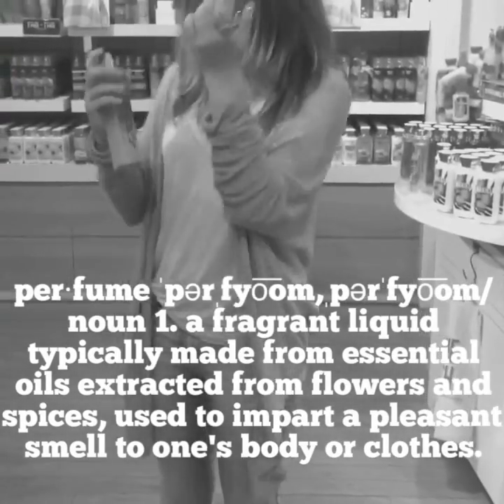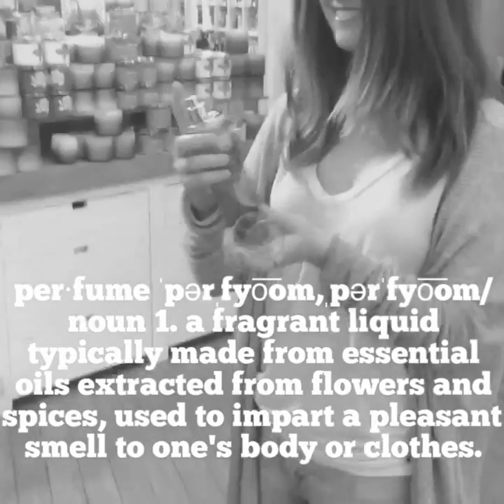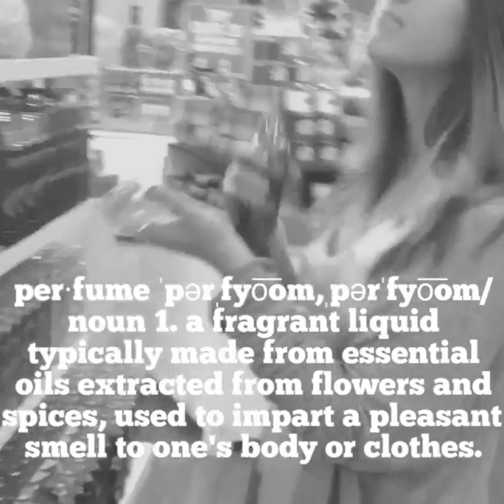So what is perfume? Perfume is a fragrant liquid typically made from essential oils extracted from flowers and spices, used to impart a pleasant smell to one's body or clothes.